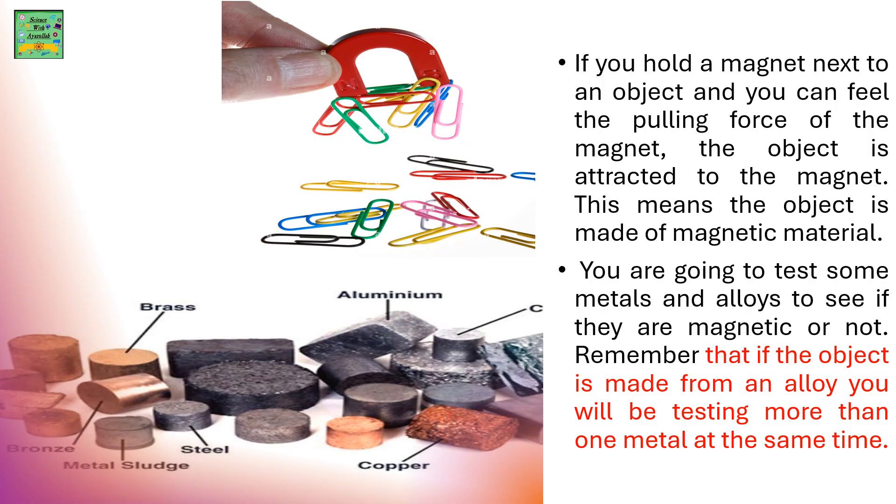If you hold a magnet next to an object and you can feel a pulling force, that means the object is attracted to the magnet, meaning the object is made of a magnetic material. You are going to test some metals and alloys to see if they are magnetic or not. Remember that if the object is made from an alloy, you will be testing more than one metal at the same time, because an alloy contains more than one metal.